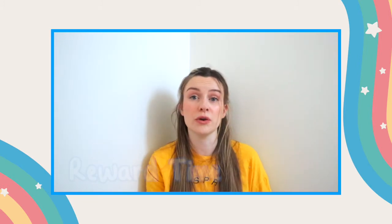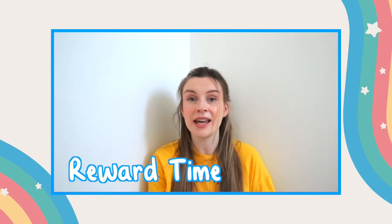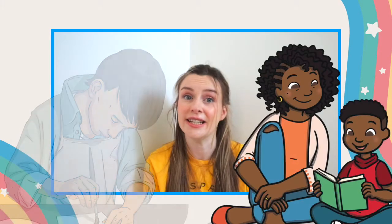However, one thing you can do instead of offering out physical items as a reward to children is time to do things. Examples of this could be colouring in or quiet reading.